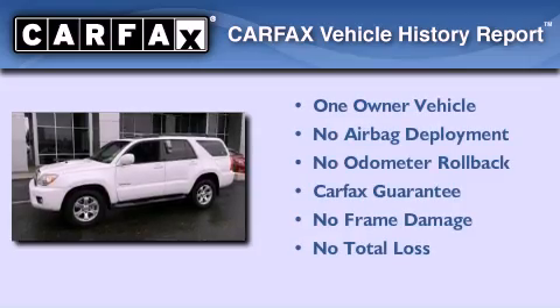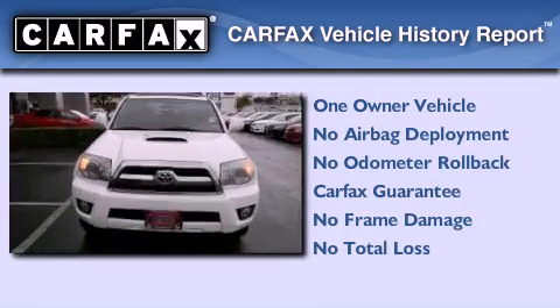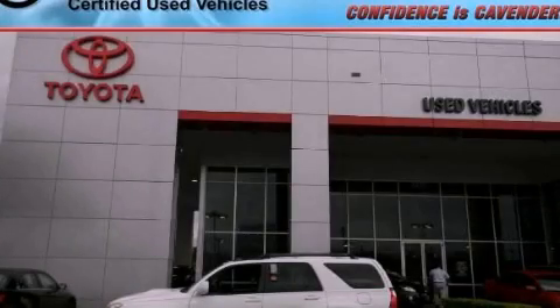This SUV has had only one owner and it qualifies for the Carfax Buy Back Guarantee. This vehicle won't last long at this price. Call and arrange a test drive now.